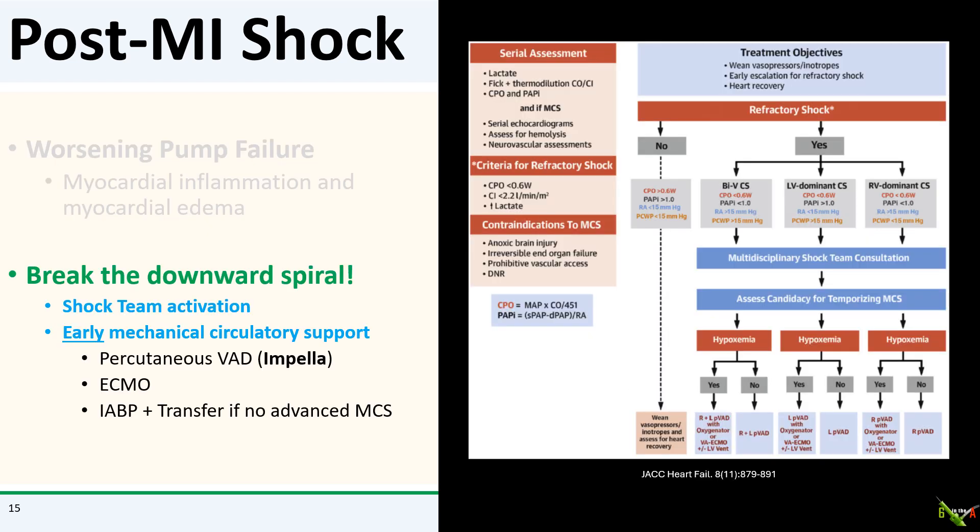The key for these patients is to break the downward spiral as quickly as possible. Decision algorithms for cardiogenic shock emphasize early activation of an interdisciplinary shock team, right heart catheterization to inform management decisions, and getting the patient on strong mechanical circulatory support as early as possible. The key is to offload the injured heart — Impella for patients who are still oxygenating and ECMO for those who are not — with transfer to an appropriate center if those resources aren't available.